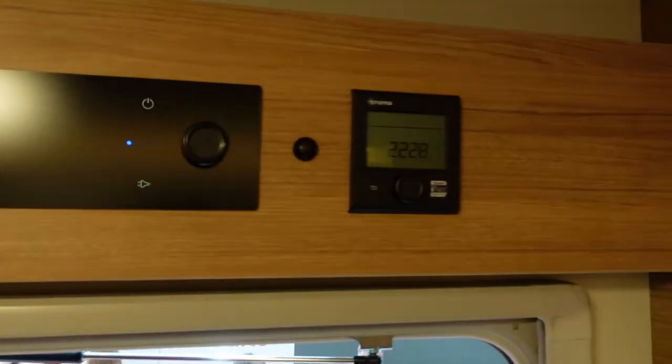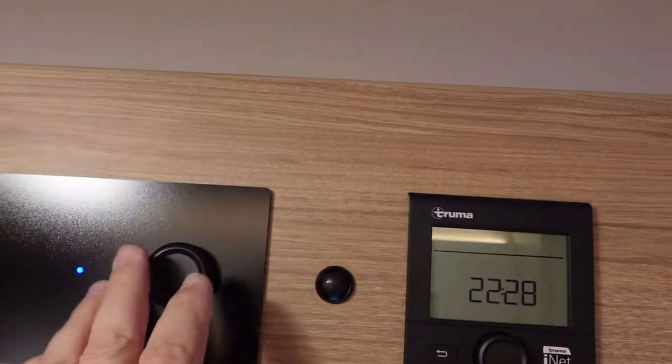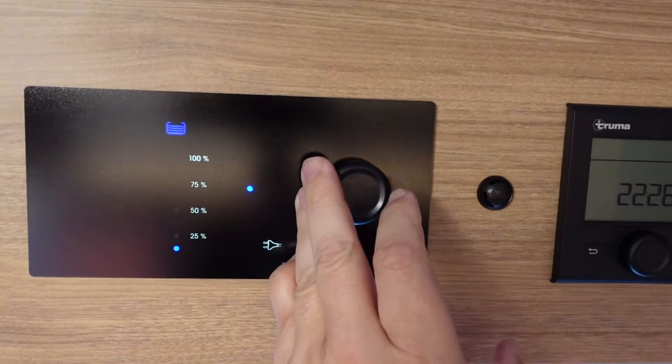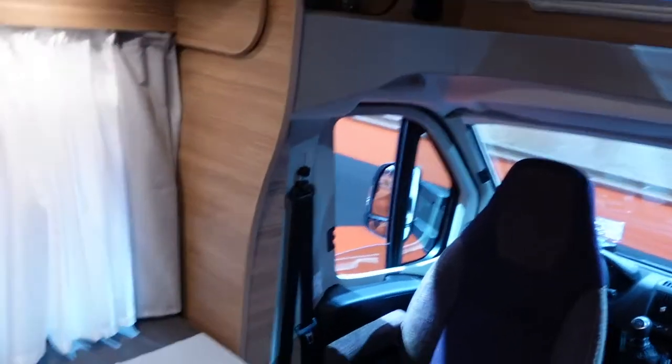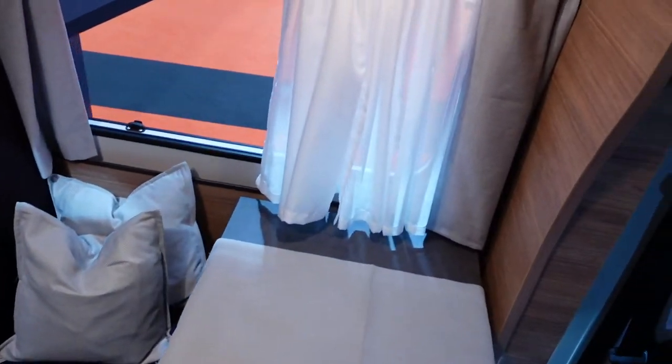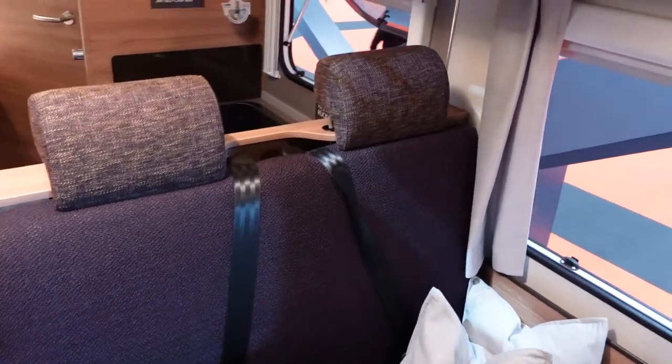Truma iNet system here, and the manual system as well. Very nice and comforting looking textiles throughout.